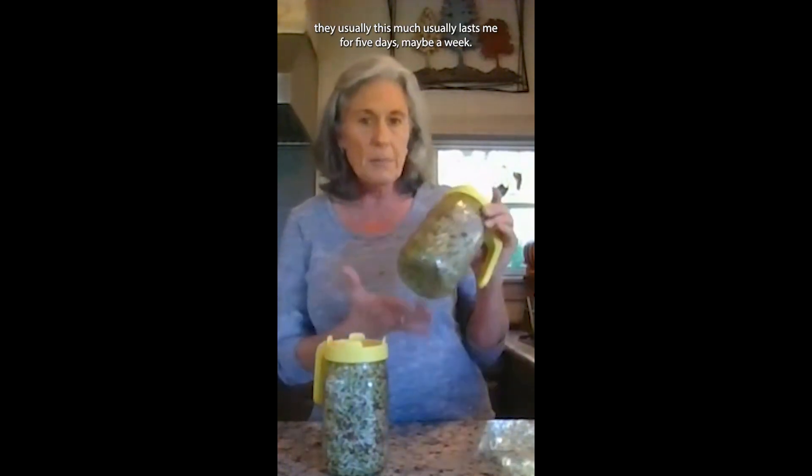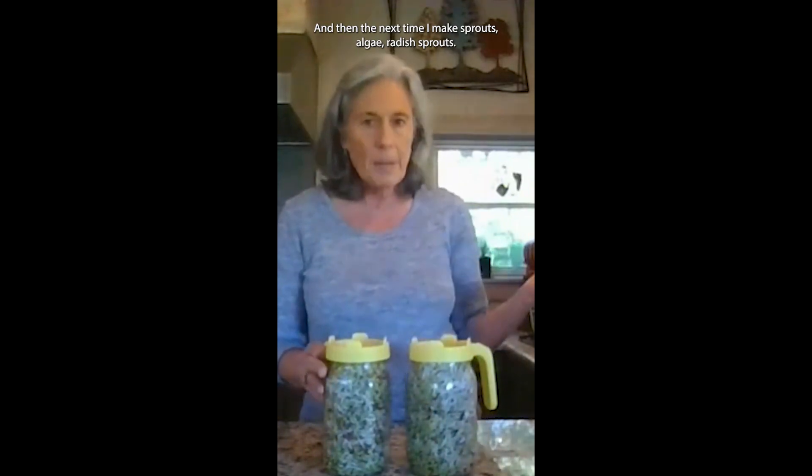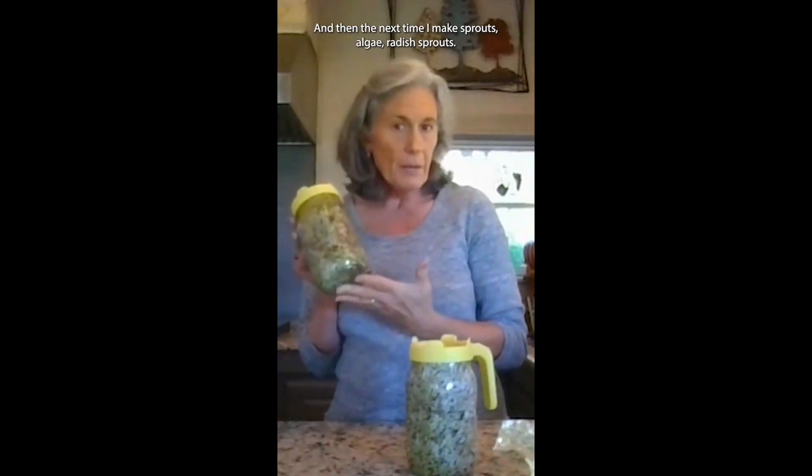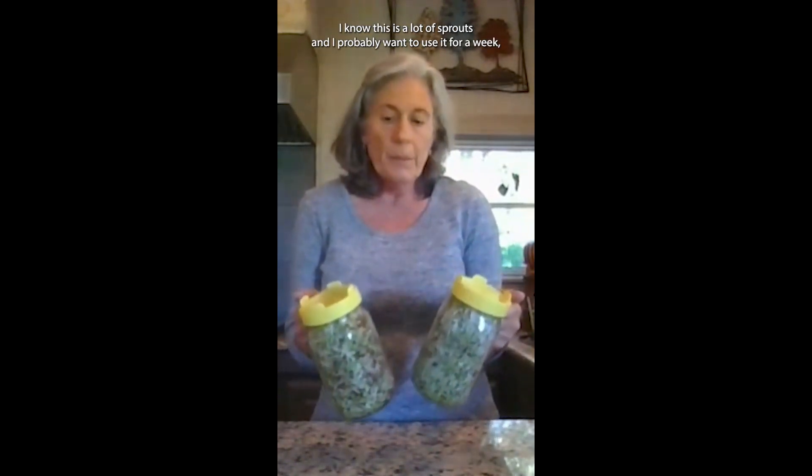So what does this mean for me? Well, I make broccoli sprouts all the time. This batch usually lasts me four or five days, maybe a week. And the next time I make sprouts, I'll do radish sprouts. I thought, this is an easy tweak — I can just make broccoli sprouts and radish sprouts and serve them together. I know this is a lot of sprouts to use up in a week, but if it doesn't work out, I could just use smaller jars.